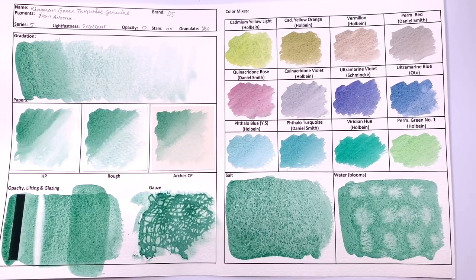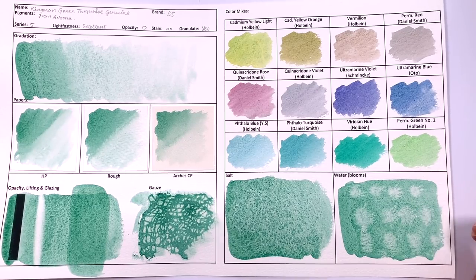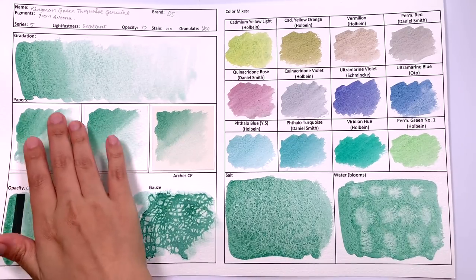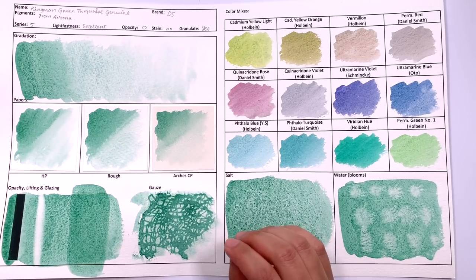Kingman Green Turquoise Genuine is a dark to mid-tone green that is heavily granulating with no sparkle. It does have a little bit of a chalky feel to it — not when you're painting it, but once it dries, it has this kind of chalk paint-ish color.